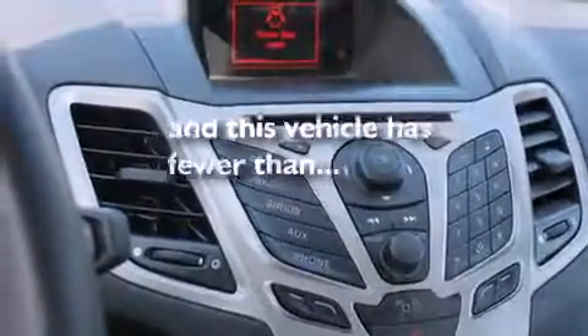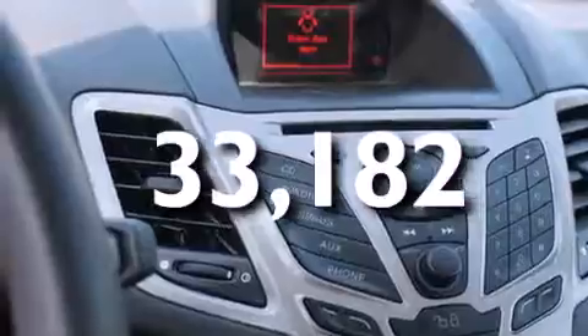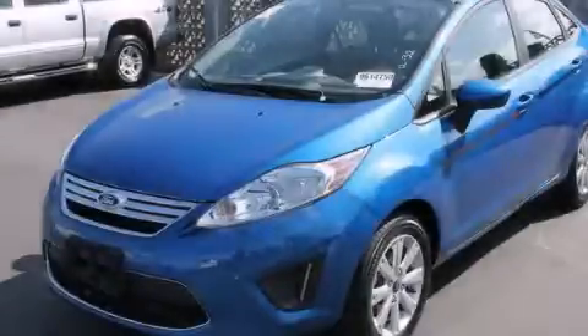This vehicle has fewer than 34,000 miles on the odometer. We invite you to contact us today to learn more about this vehicle.